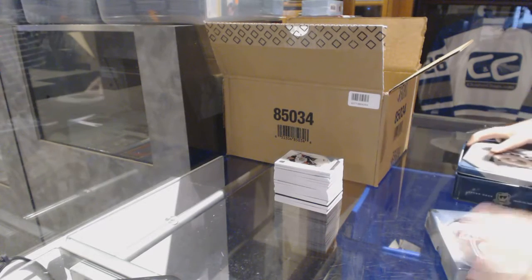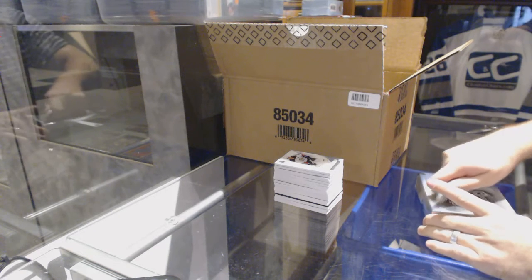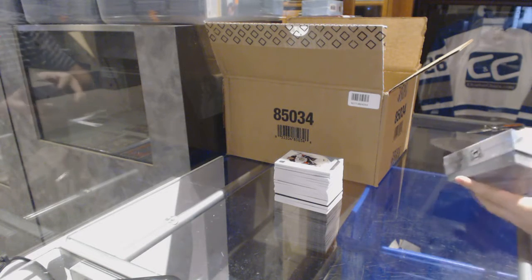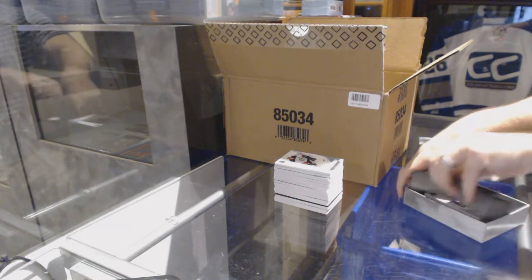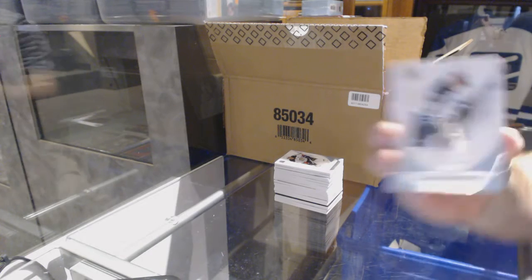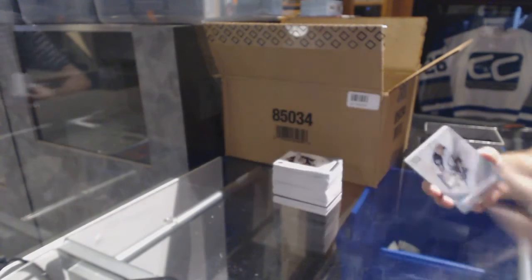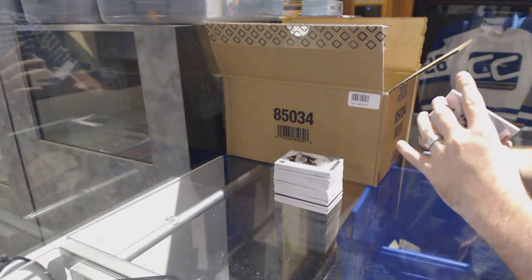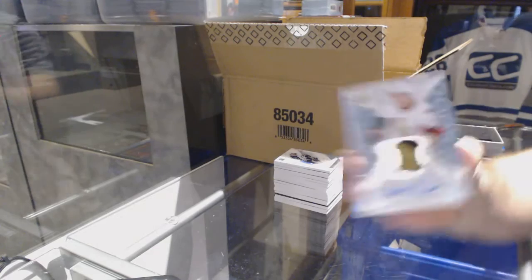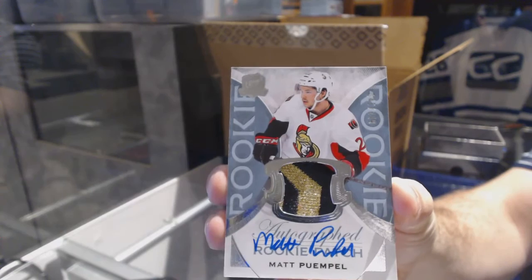I would presume the Ovechkin would be a case hit. Not gonna lie. Who picked this case? All you guys did. We've got for the Winnipeg Jets, number 249, Mark Scheifele. Hopefully we've still got three boxes left — we've got time. We've got a very nice three-color rookie patch auto, number 249, for the Ottawa Senators, Matt Quimple.